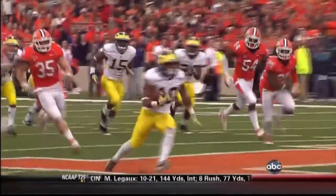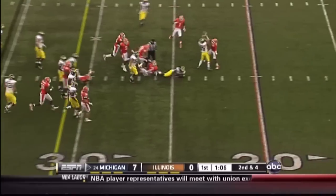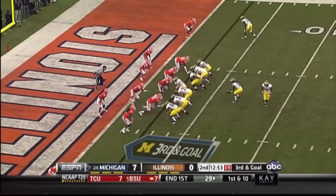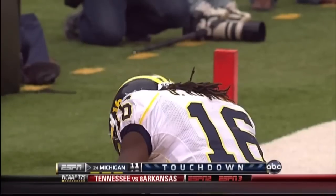Michigan football team's got speed. Robinson up the middle — Denard Robinson drives forward up to the 25-yard line. That pitch couldn't get it done. It's Robinson again, easily into the end zone — his second touchdown run of the game.